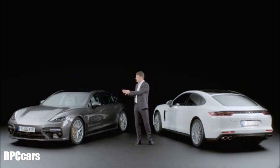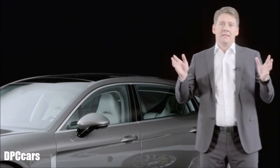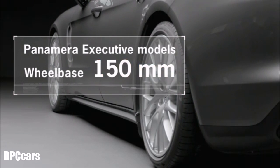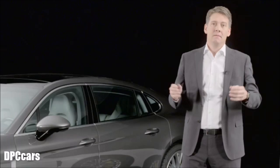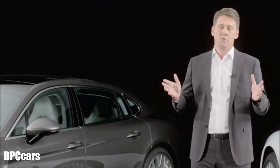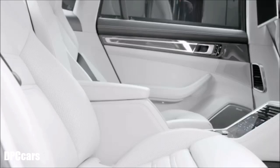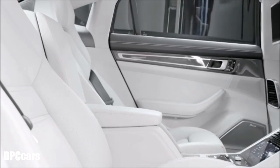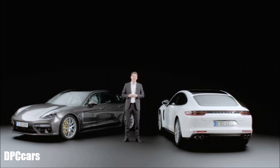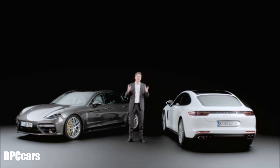On the other side is the new Panamera Executive, which has a wheelbase extended by 150 mm compared to the basic Panamera. This extra 150 mm greatly benefits the rear passengers. This is the perfect car for those who want more luxury and comfort on the rear seats, but at the same time want a car that moves. After all, the Panamera Executive is still a Porsche with all the performance you would expect.